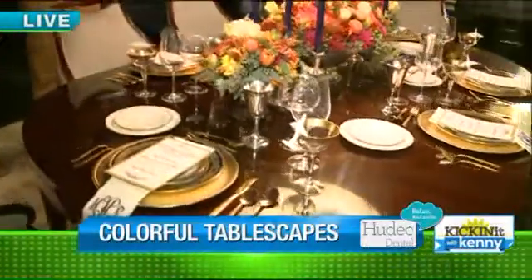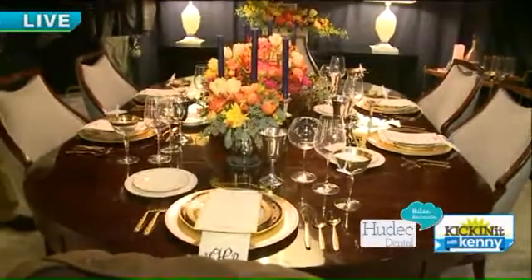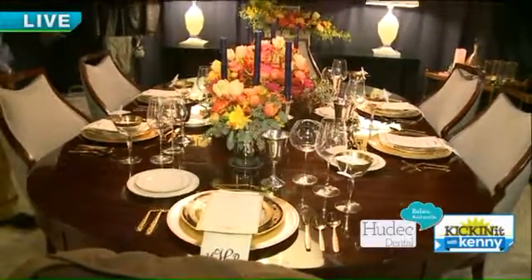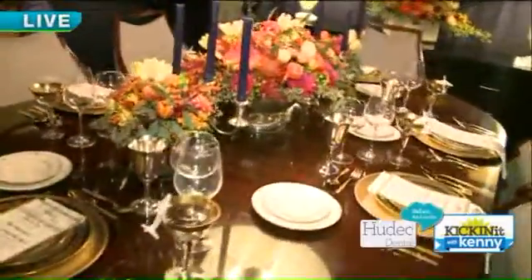We have awesome designers who go all out on these tablescapes with different themes, and I'm hanging out with Ashley. Good morning. Good morning. Ashley, where are you from? I'm from Cleveland, west side. We are an interior design studio in Rocky River.